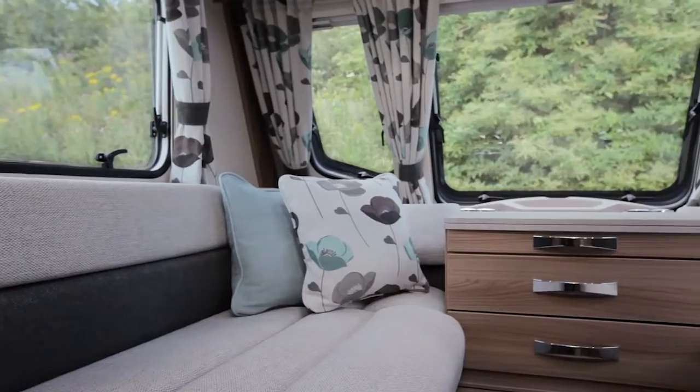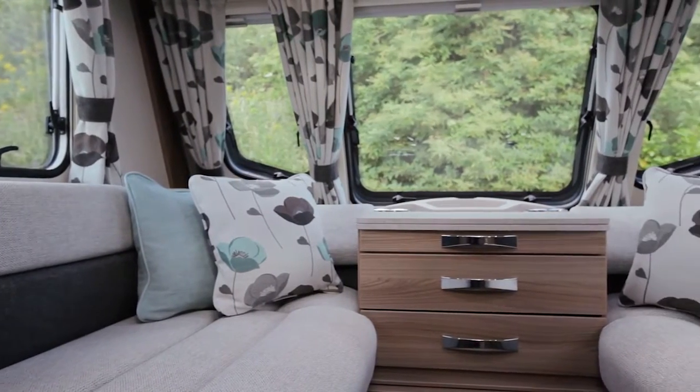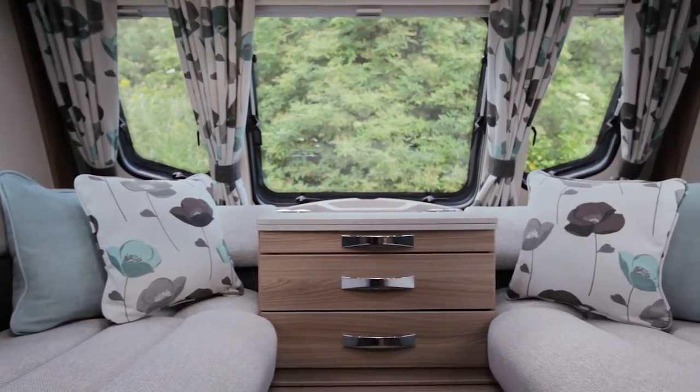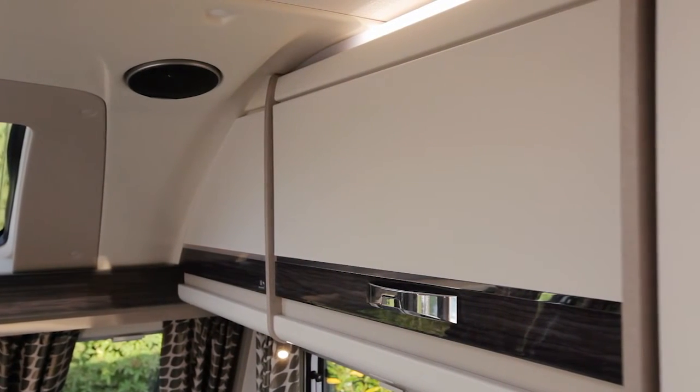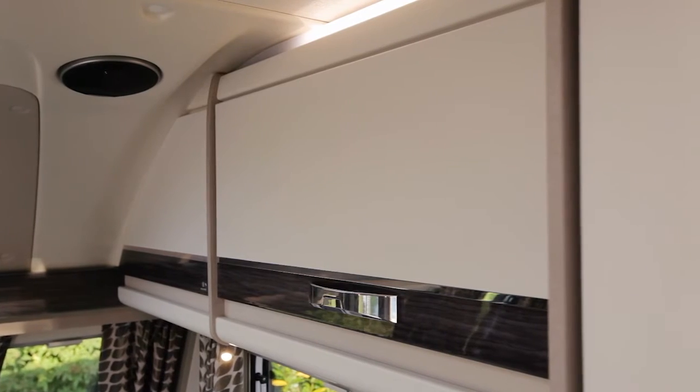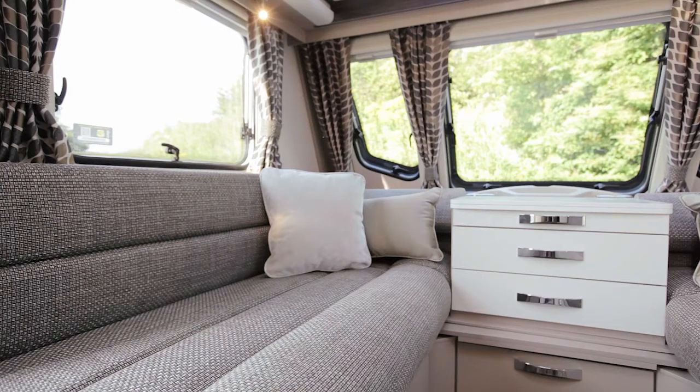In the Challenger, it comes with gloss upper locker doors with a chrome inlay trim, giving a lovely elegant feel. And the soft furnishing is the popular Zimba scheme from last season. The Eccles continues with its more modern styling, sporting matte white locker doors with a new gloss smoked oak inlay and new Guetta soft furnishings.